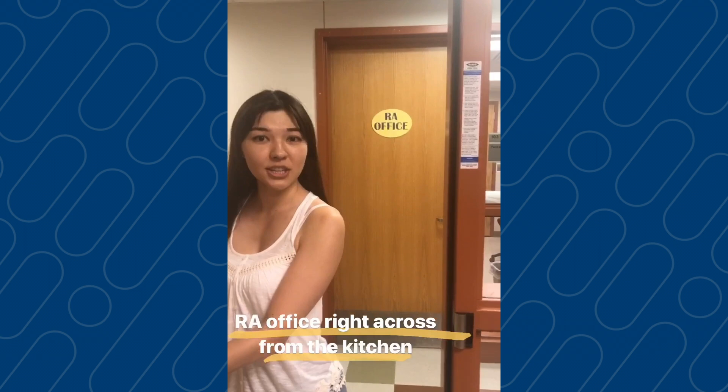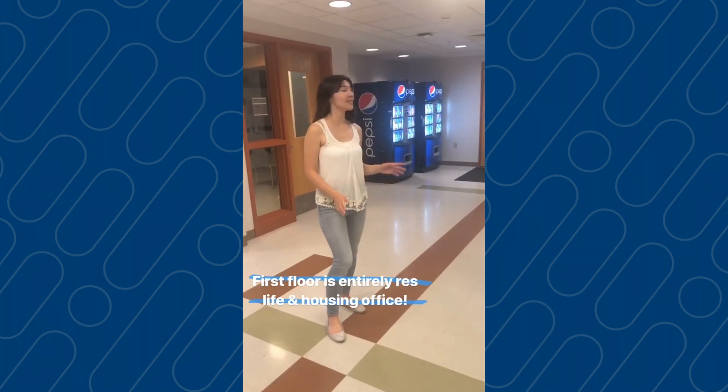Fun fact about Gilbert: the entire first floor is taken up by Residence Life & Housing. So if you have any housing questions, feel free to stop into the office.